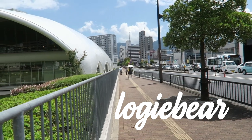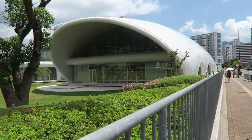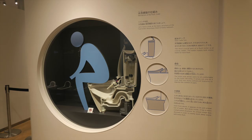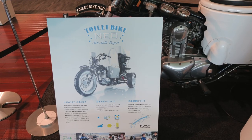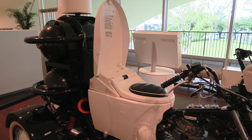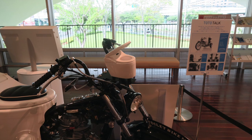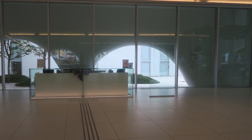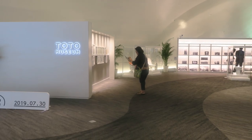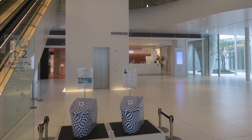Toto is the maker of the washlet toilet seat and is Japan's most popular and technologically advanced toilet brand. At the museum, they even have some extra special toilets, like the toilet bike NIO — it's a real functioning motorcycle made using a real toilet seat for the seat. There's no filming allowed in the museum, so that's why this is all pictures.